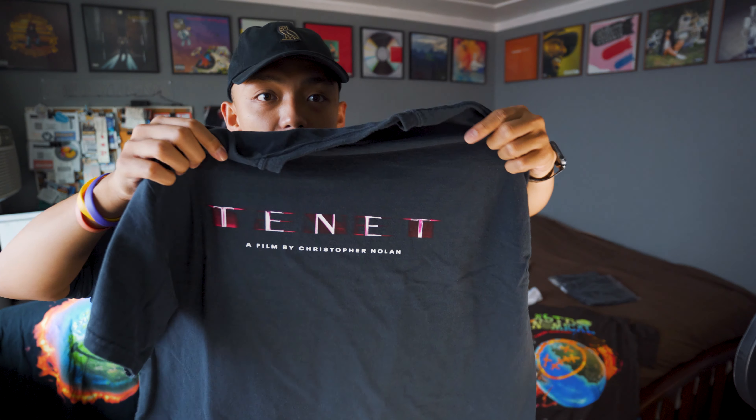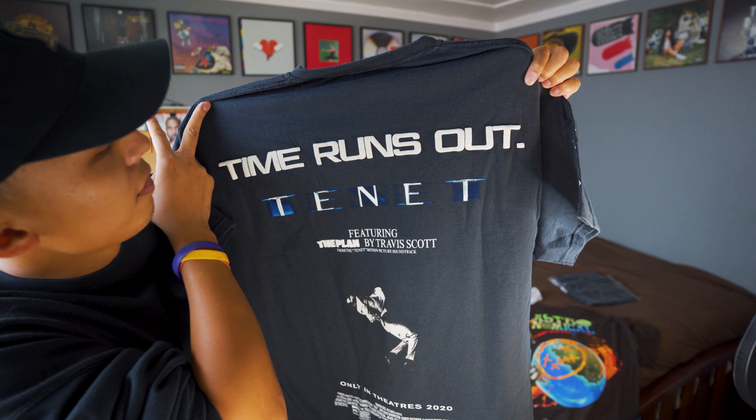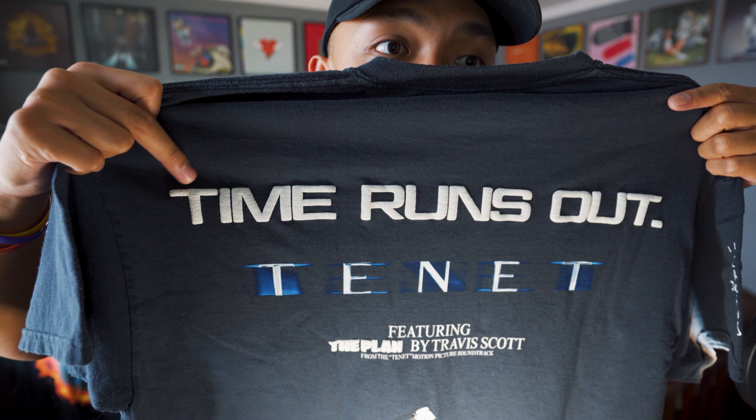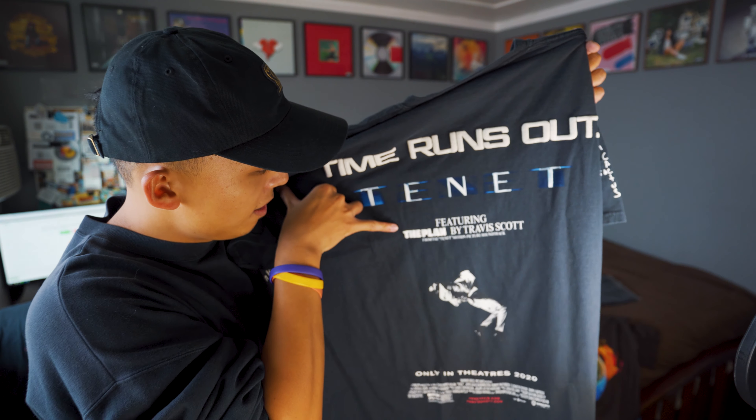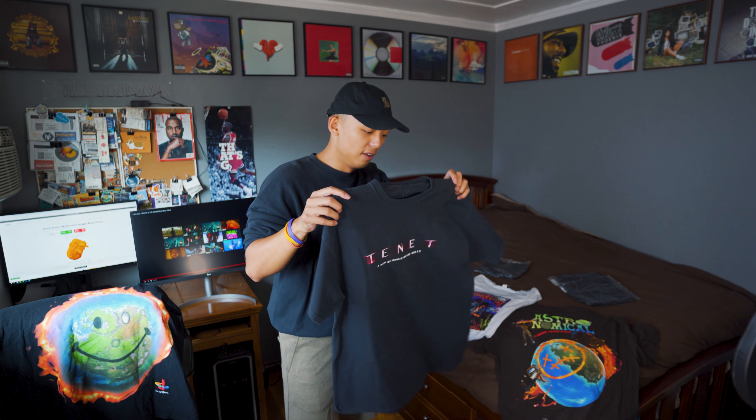This is the Travis Scott and Tenet collab. On the very front it says 'Tenet — A Film by Christopher Nolan.' On the back it says 'Time Runs Out' and also 'The Plan' right here. Really good quality on the print. What do you guys think about the back of the shirt? I think this is really good quality, definitely worth the purchase.